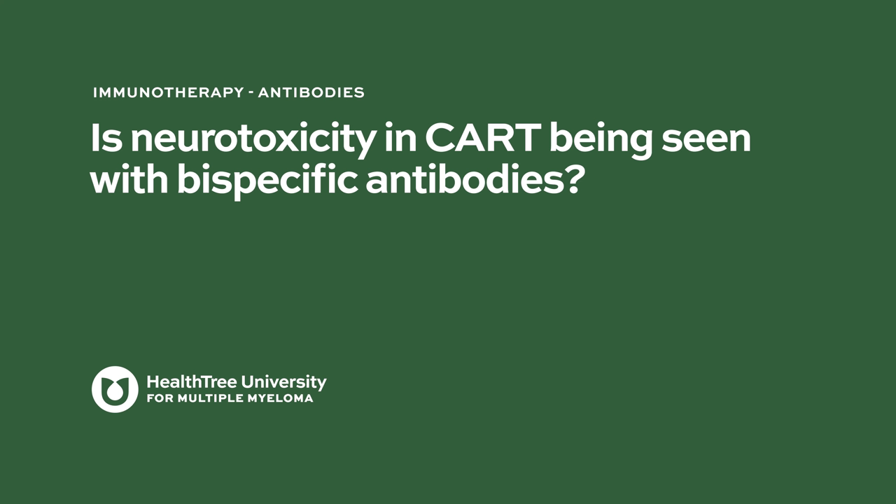Is neurotoxicity seen with bispecific antibodies as it is with CAR-T? It can occur, but generally the rate of any neurotoxicity is low — less than 10%. Severe neurotoxicity, what we call grade 3 or grade 4, is exceedingly rare.